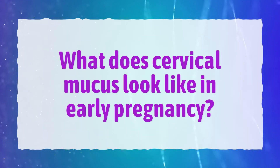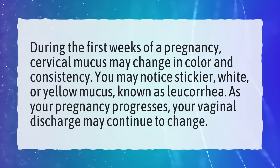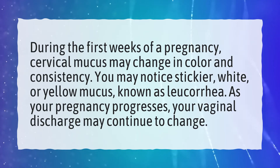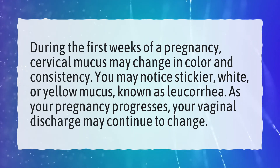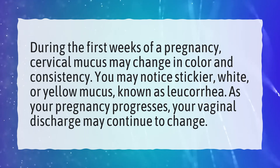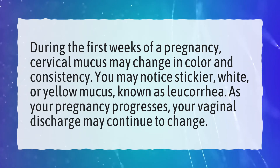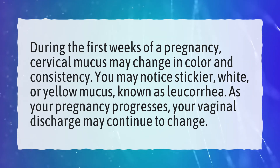What does cervical mucus look like in early pregnancy? During the first weeks of a pregnancy, cervical mucus may change in color and consistency. You may notice stickier, white, or yellow mucus, known as leucorrhea. As your pregnancy progresses, your vaginal discharge may continue to change.